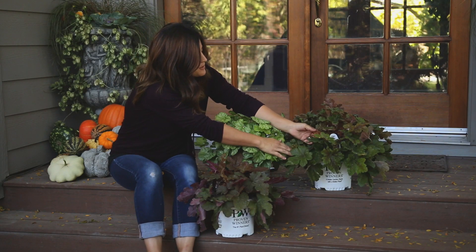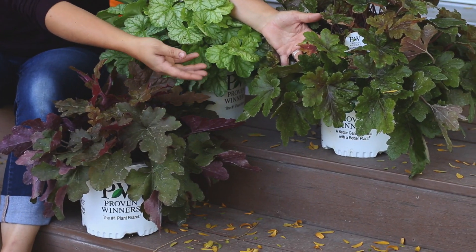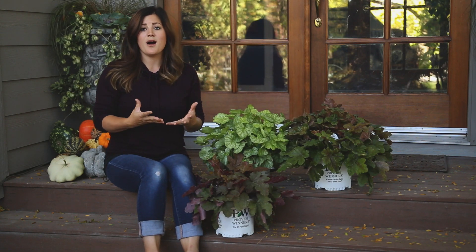The Hopscotch — you can see deeper down in the plant the newer leaves are more of a copper orange, and then they age to a more green color. Heucherellas like those spots where it's a little bit more shady, but you still want that really pretty pop of color.